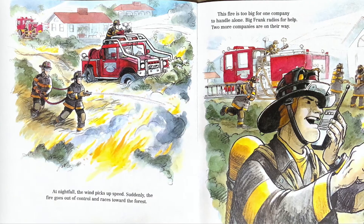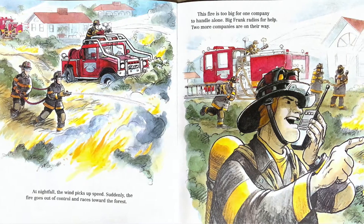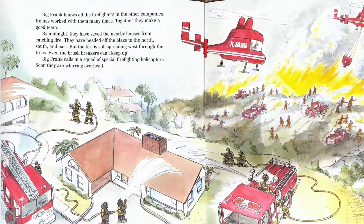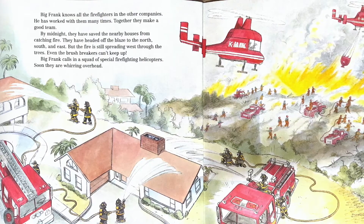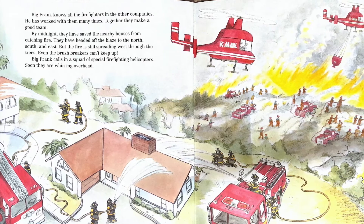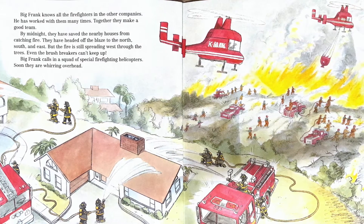At nightfall, the wind picks up speed. Suddenly, the fire goes out of control and races towards the forest. The fire is too big for one company to handle alone. Big Frank radios for help. Two more companies are on the way. Big Frank knows all the firefighters in the other companies — he has worked with them many times. Together, they make a good team. By midnight, they have saved the nearby houses from catching fire. They have headed off the blaze to the north, south, and east. But the fire is still spreading west through the trees, even though the brush breakers can't keep up.